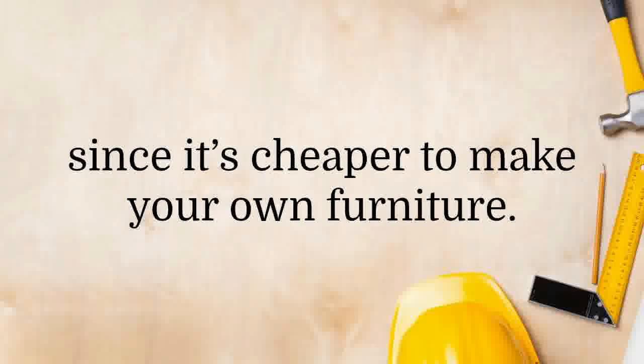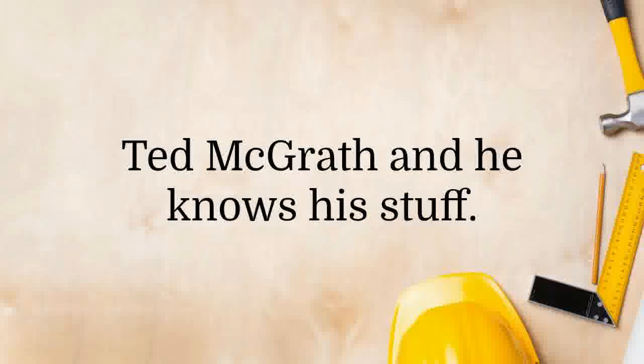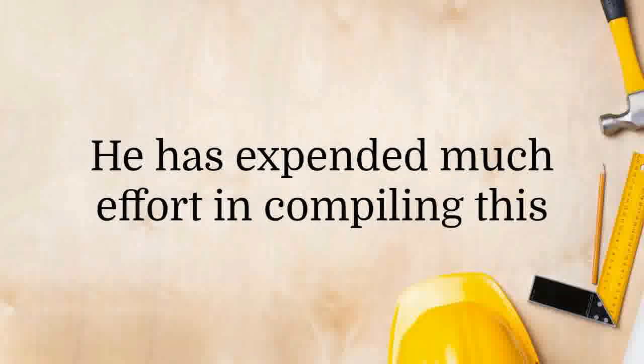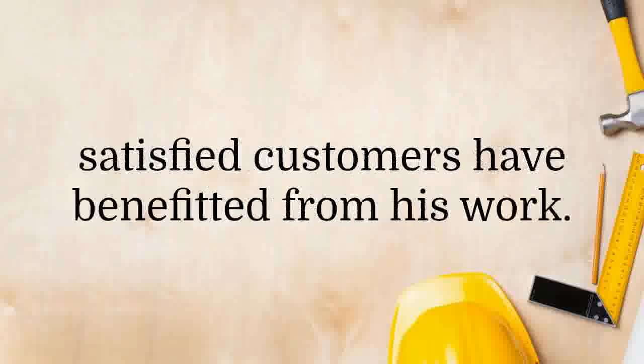It also saves them thousands of dollars since it's cheaper to make your own furniture. Ted's Woodworking Plans was created by Ted McGrath, and he knows his stuff. He is a professional woodworker and has been in the industry for years. He has expended much effort in compiling this collection of plans, and thousands of satisfied customers have benefited from his work.